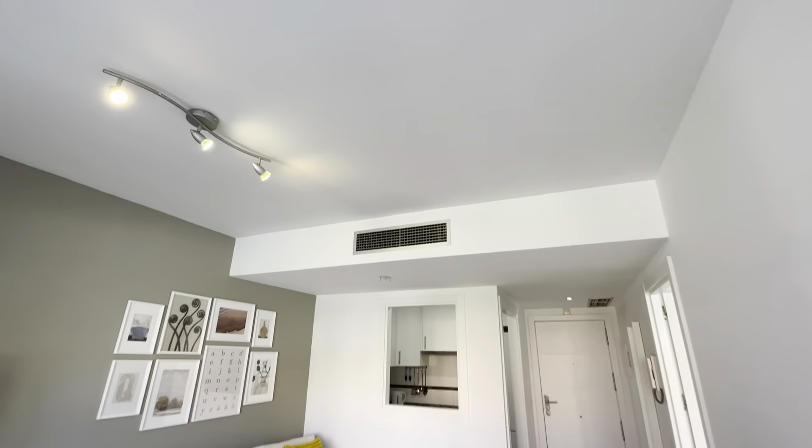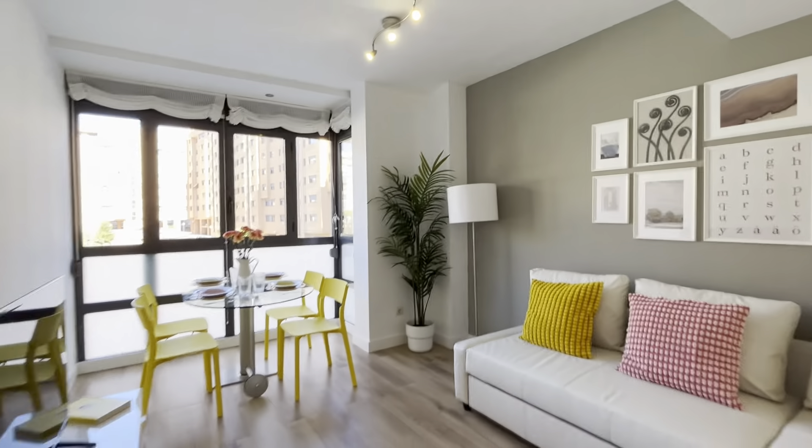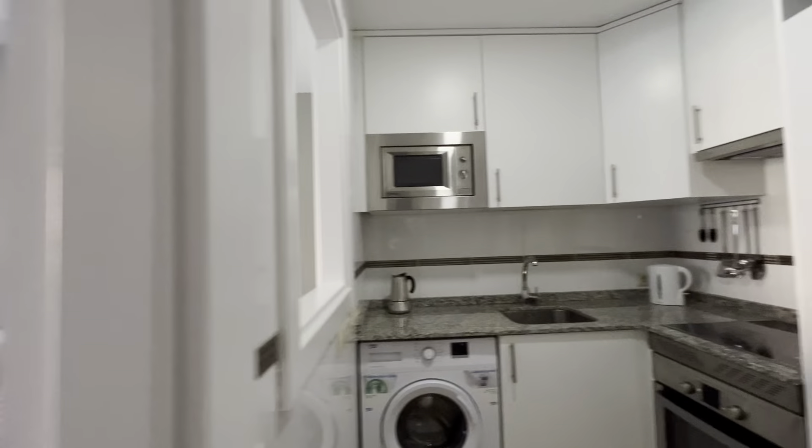Air conditioning, really good for the summer in Madrid. That's the living and dining area. We continue to the kitchen.